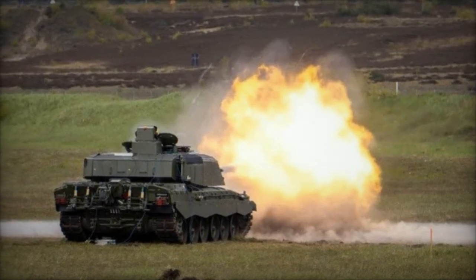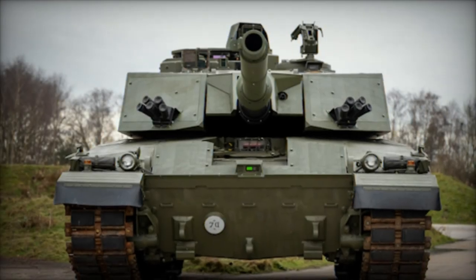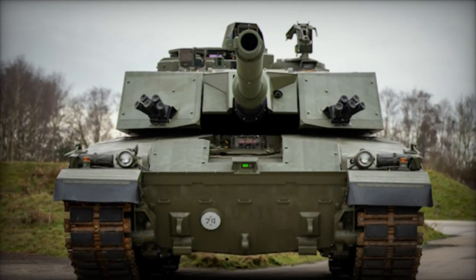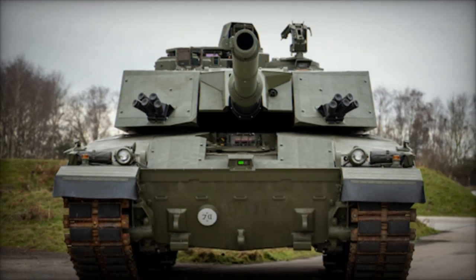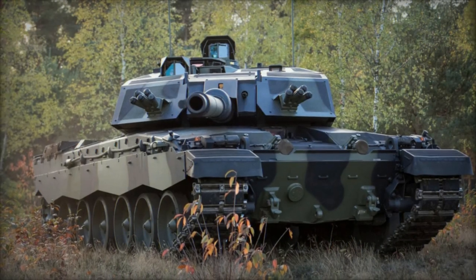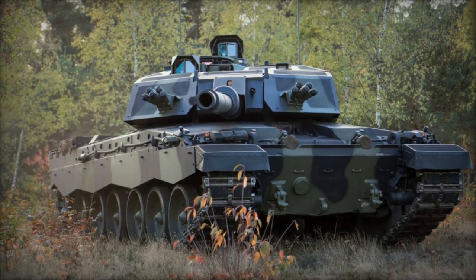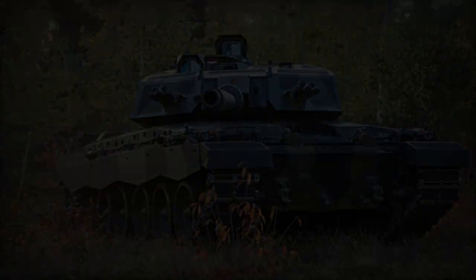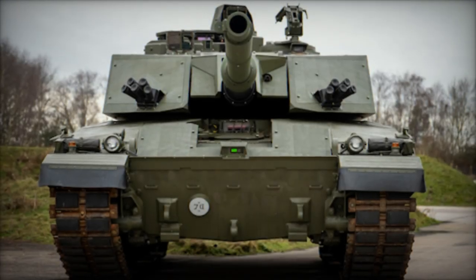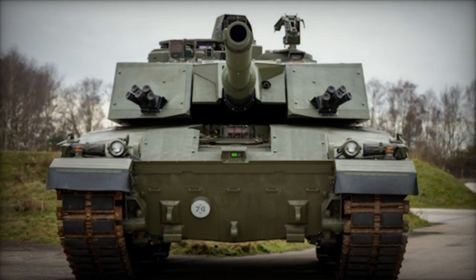Rigorous electromagnetic testing has further cemented the tank's resilience, ensuring its viability even in sensor-rich battlefields. The tank's arsenal boasts Rheinmetall's L55A1 120mm smoothbore gun, renowned for its ability to unleash advanced kinetic energy rounds and programmable multipurpose ammunition. This high-caliber cannon not only enhances the tank's firepower but also augments its precision, aligning it seamlessly with NATO's tank arsenals.